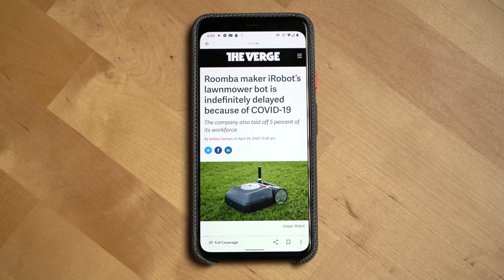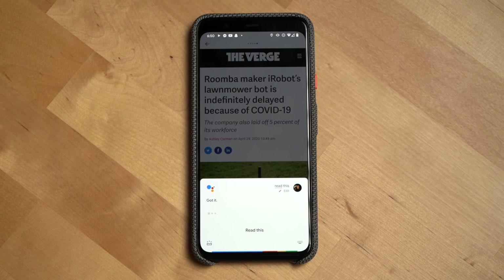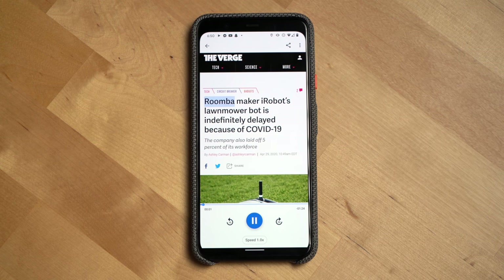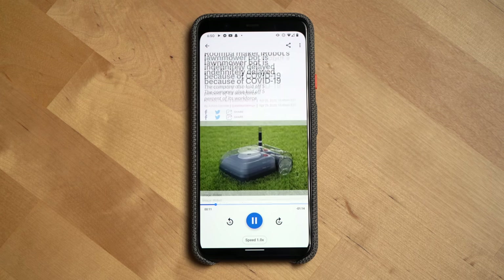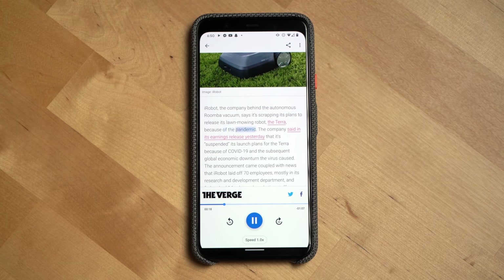At the time of this recording, this feature only works on Android devices. You can ask the Google Assistant to read aloud a web page — just get a web page or article in Google News open, then trigger the Assistant and ask it to read this page. For example, from The Verge: 'Roomba maker iRobot's lawnmower bot is indefinitely delayed because of COVID-19,' by Ashley Carman.